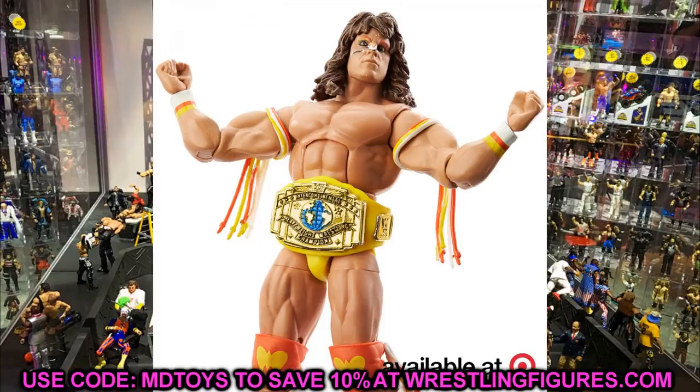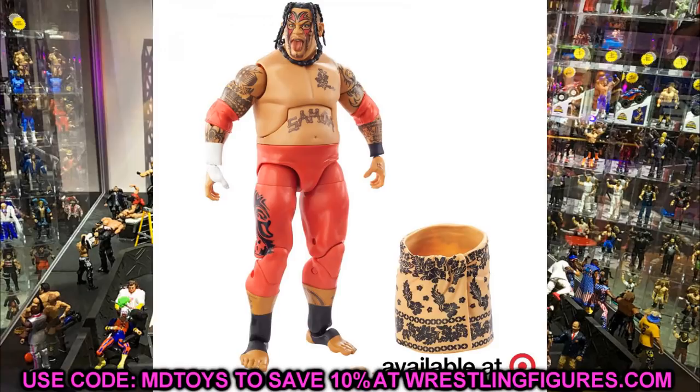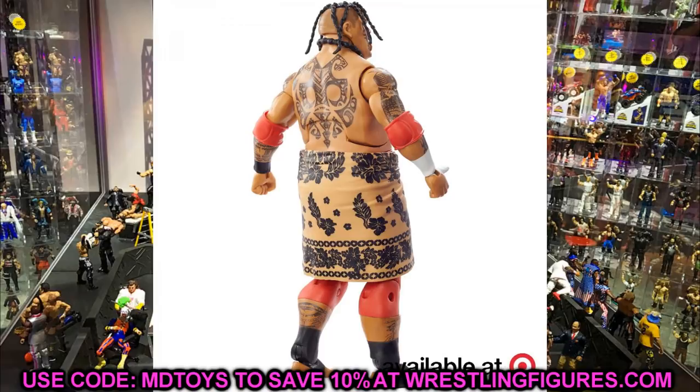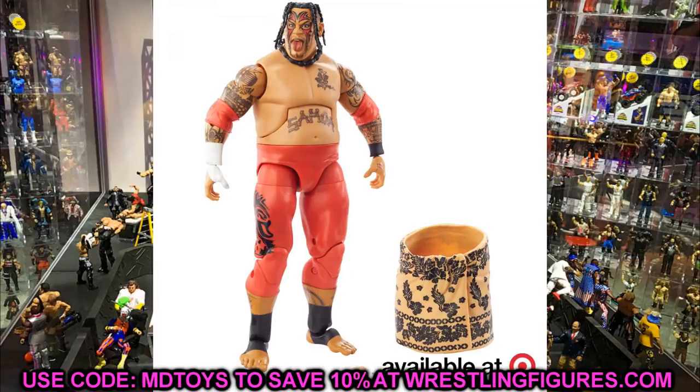Finishing the Royal Rumble set is the second ever Elite Umaga and holy crap this figure is amazing. The head sculpt is so much better than his last — the yelling face, the tattoos, and the red attire are beautiful. He comes with red elbow pads which we've needed for figures like Batista, Edge, and Sami Zayn. He also has a Samoan spike hand and grabbing hands. I'm so happy we're getting a second Umaga in a colorful attire — this one is going right into the collection.